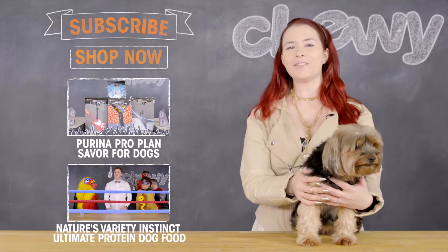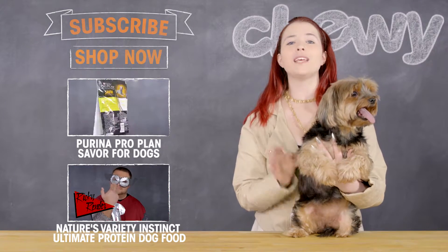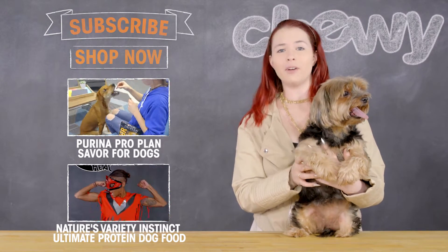Hey internet! Thanks for watching. If you wanted to learn some more, be sure to check out our other videos. We're uploading new content all the time, and be sure to subscribe if you haven't already.